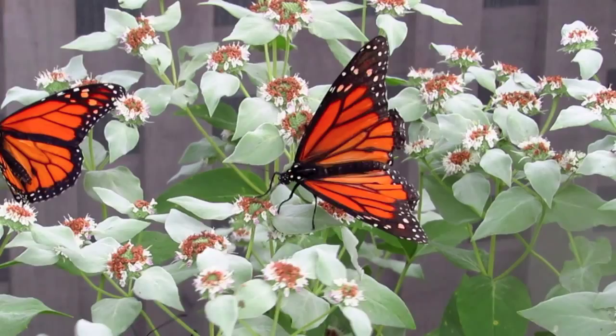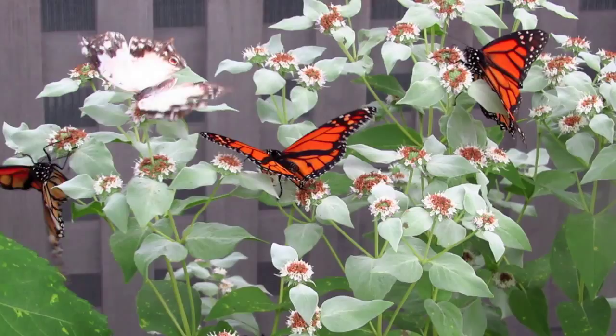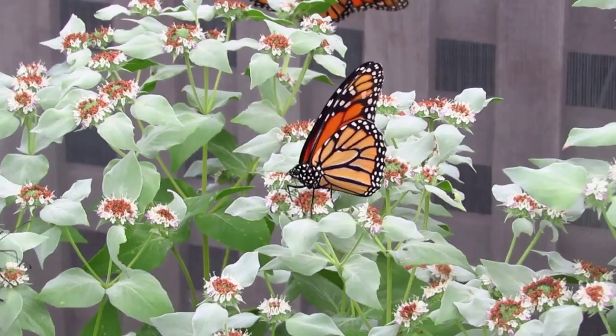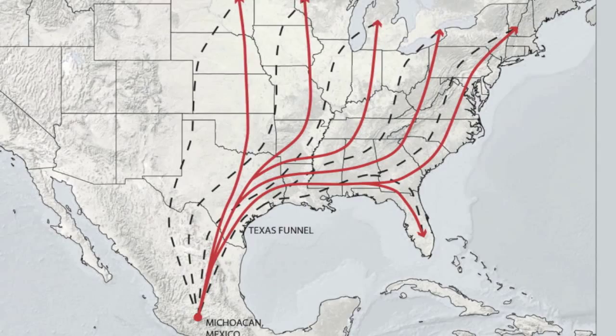People all over the world know monarch butterflies for their bright orange and black mosaic wings, but in Maryland we know these butterflies from our own backyards. Monarchs spend their summers in Maryland and head down to Mexico to hibernate for the winter. These guys fly up to 2,800 miles a season, and their migration pattern is the most sophisticated and complex of any insect in the world.